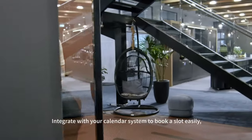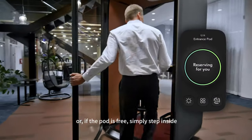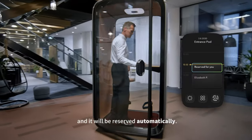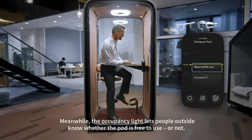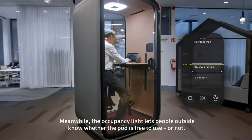Integrate with your calendar system to book a slot easily. Or if the pod is free, simply step inside and it will be reserved automatically. Meanwhile, the occupancy light lets people outside know whether the pod is free to use or not.